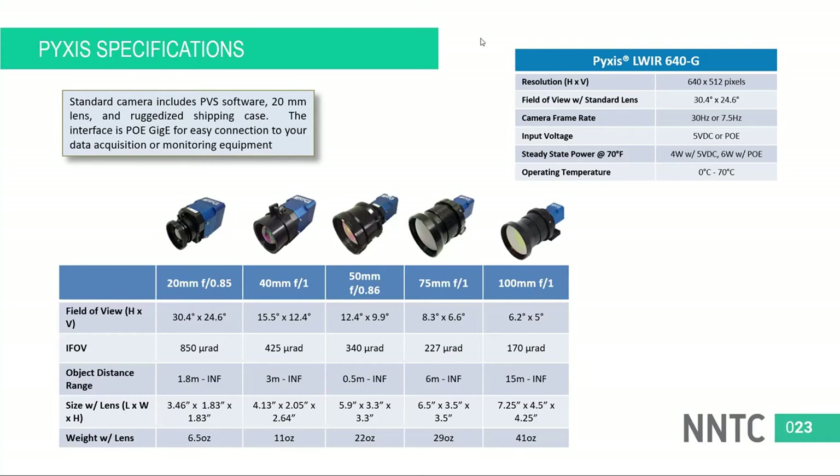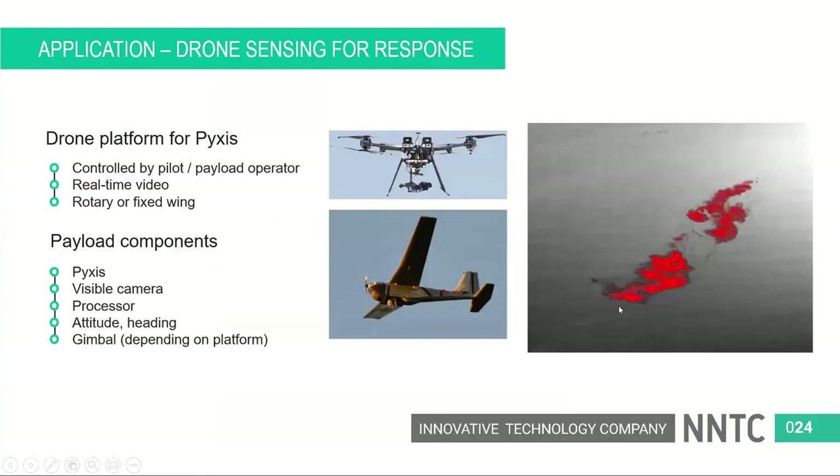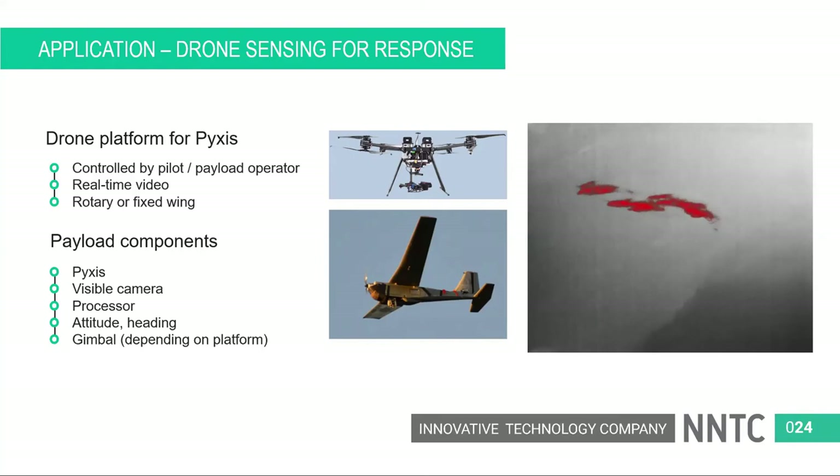Can it be used for moving objects, and can it be installed on a moving object? Yes — we can detect moving objects and we can move with the camera too. Some of the videos shown earlier were captured from a moving drone platform — both rotary wing and fixed wing. If the oil were moving significantly, we would track that as well. The processing is all done in real time for both cases.